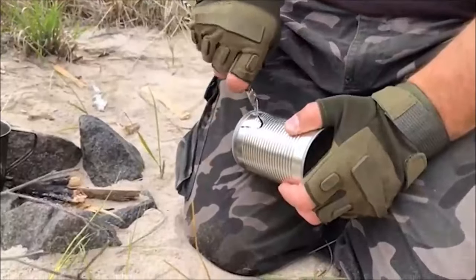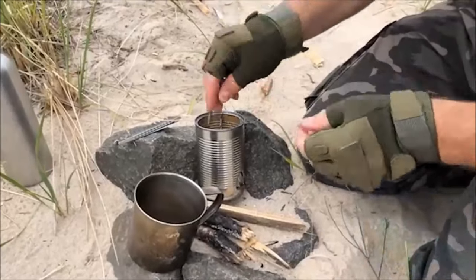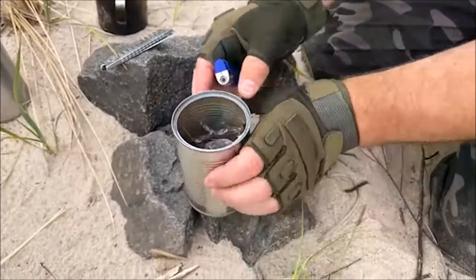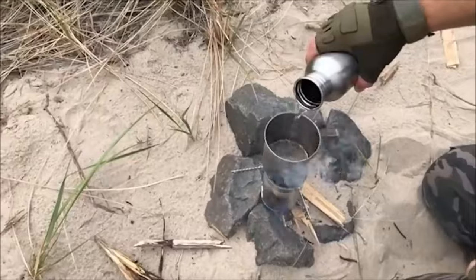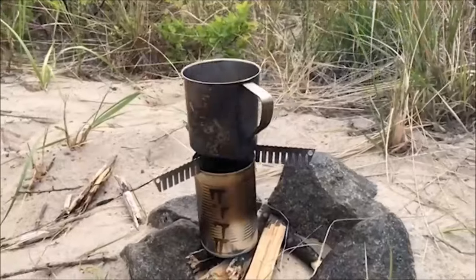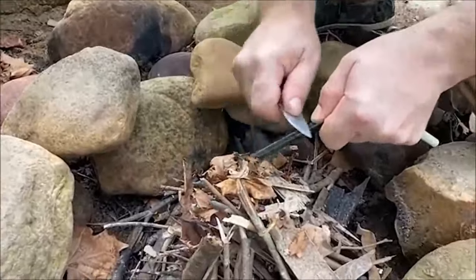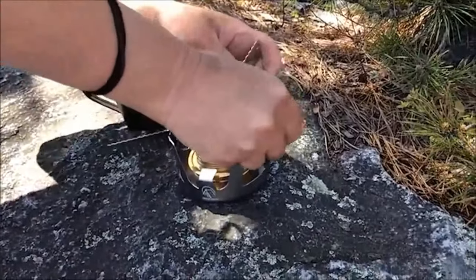The creator of the Survival Stove Head invites you to craft your camping stove from any can. This lightweight accessory, priced at $20, offers numerous advantages — it transforms into a versatile stand and can also double as a knife. The Survival Stove Head is engineered for easy assembly, ensuring a hassle-free experience while creating your improvised camping stove. With its compact design, it's a practical and affordable addition to your outdoor gear.